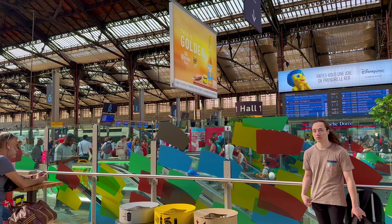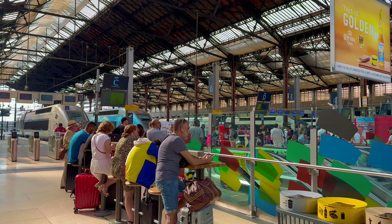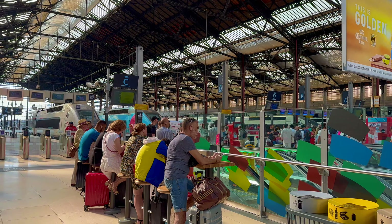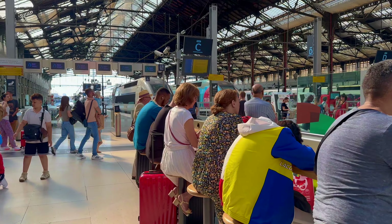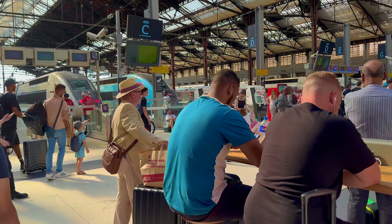After you arrive at the train station, first you need to check your hall number — here, this is Hall 1. You go to check your platform number on the blue screen. On the screen, you can see inter-city train or TGV.